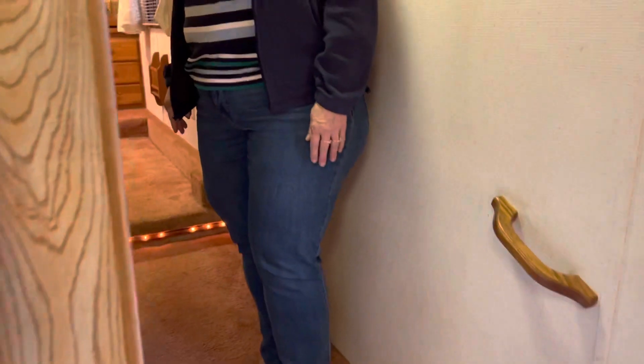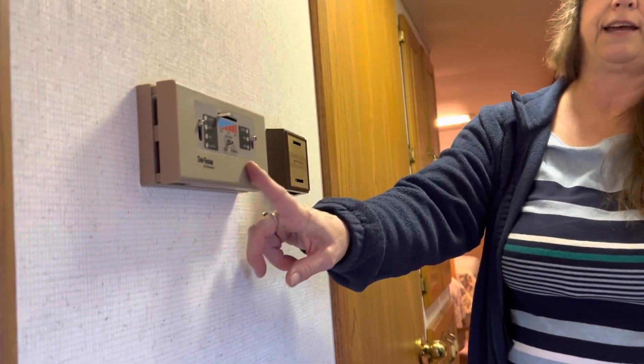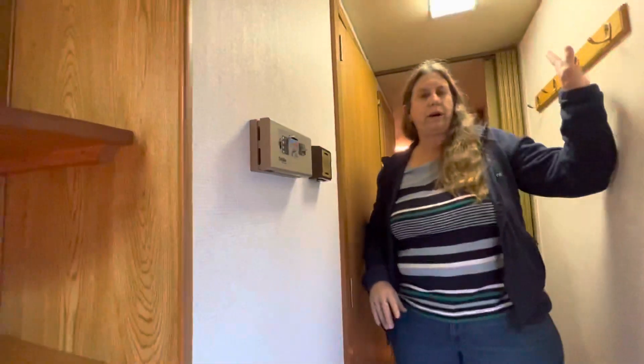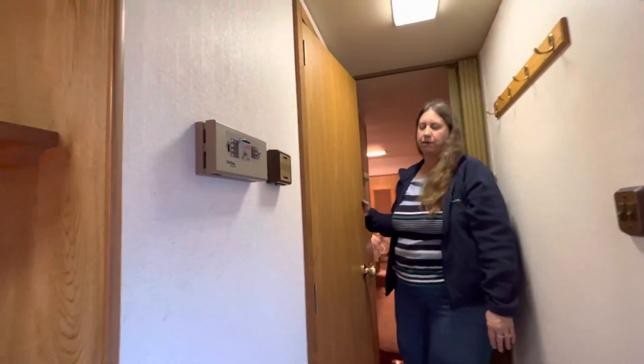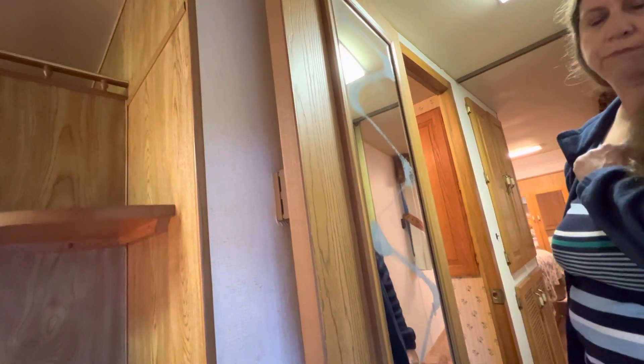So this is the hallway, and we have a heater and air conditioner unit which works great, as well as some hanging racks. This is the door to the bathroom for privacy. The only thing wrong with this rig is that this mirror was not properly cleaned at one point and so it has a blemish on it. Other than that, everything looks great and works great.